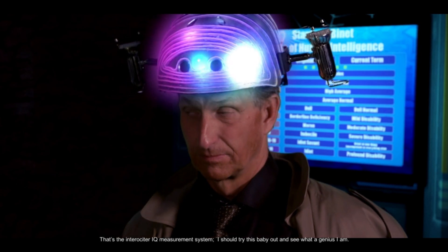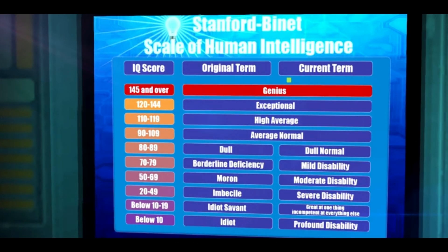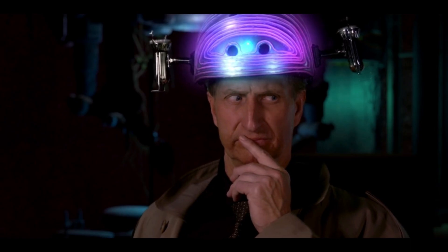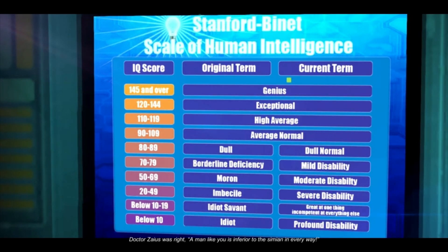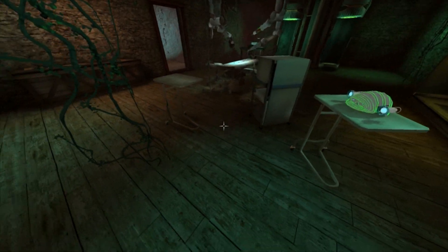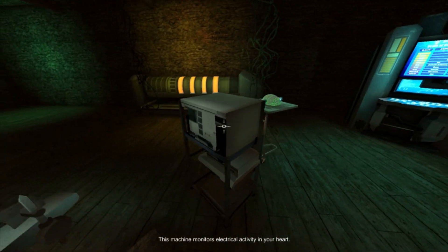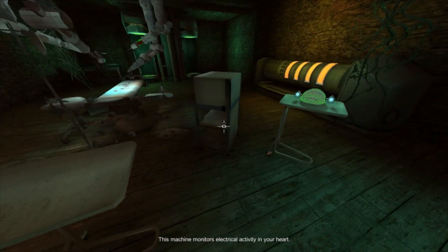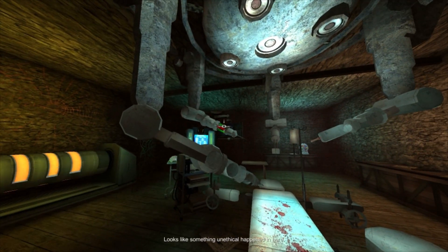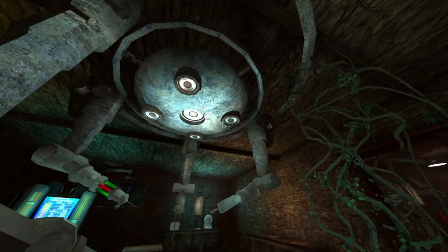Oh! Try this baby out and see what a genius I am. This machine monitors electrical activity in your heart. Oh! See, I didn't know that! I guess that means... looks like something unethical happened in here. Very unethical! And unsanitary, for that matter.